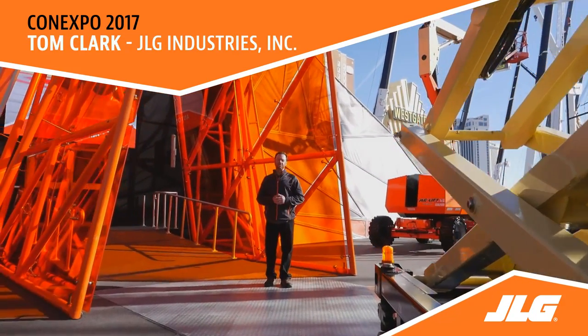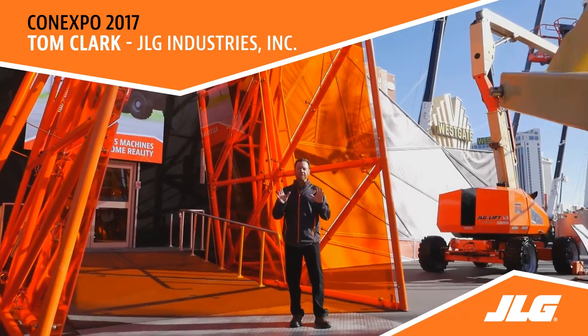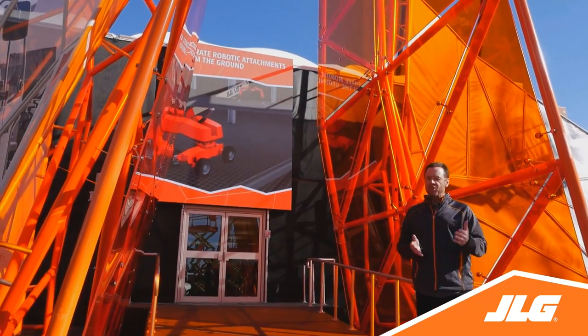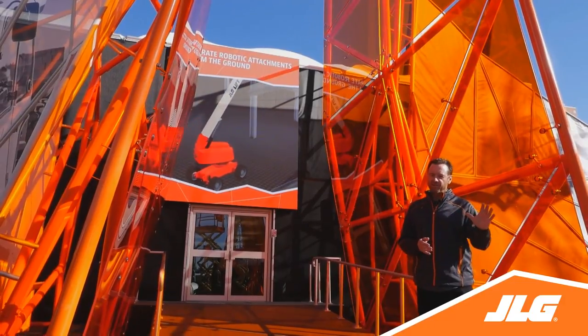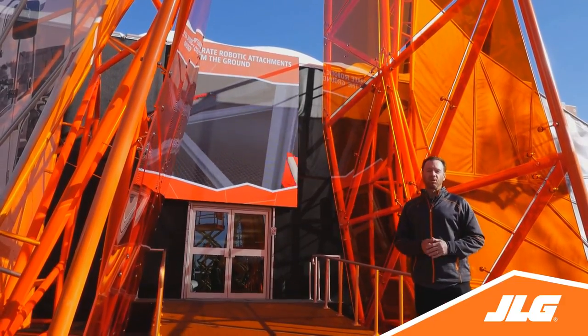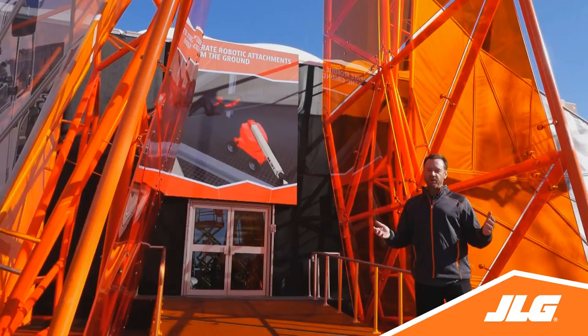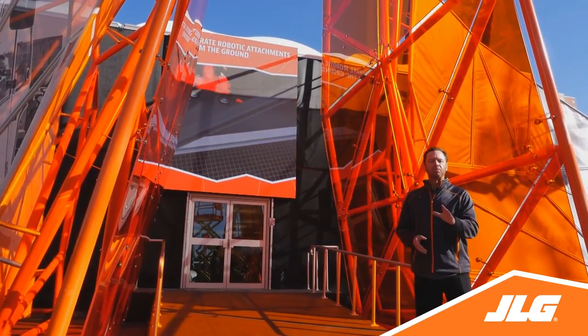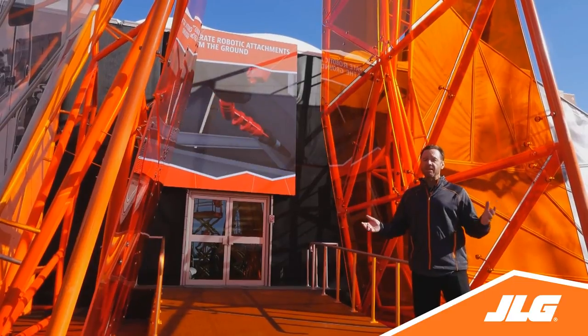It's day two of ConExpo and today we're taking a look into the future of the access industry. Being an industry leader means JLG has to think years into the future. What will work sites look like? How will operators be trained? And how can we build machines that exceed expectations for productivity, efficiency and safety?